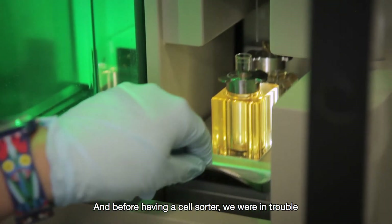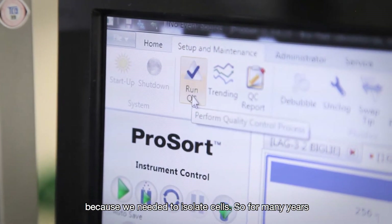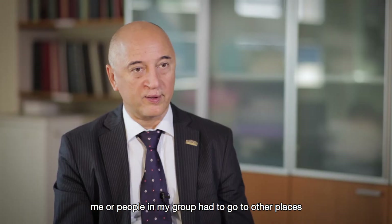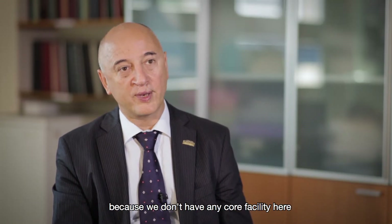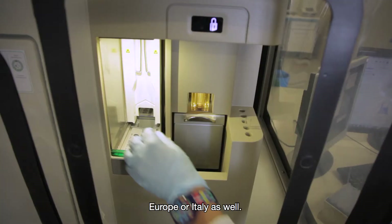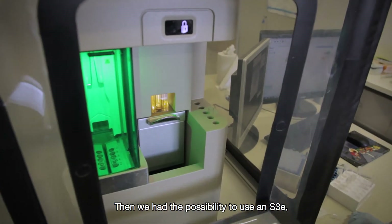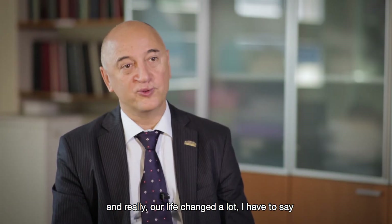Before having a cell sorter, we were in a bit of trouble because we needed to isolate cells. For many years, my group had to go to other places because we didn't have any core facility here for cell sorting. We had to move around Europe or within Italy. Then we had the possibility to use an S3E, and really our life changed a lot.